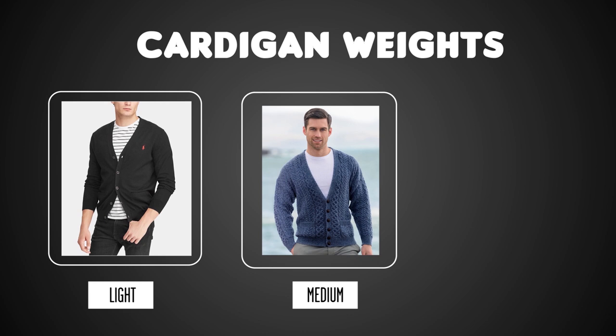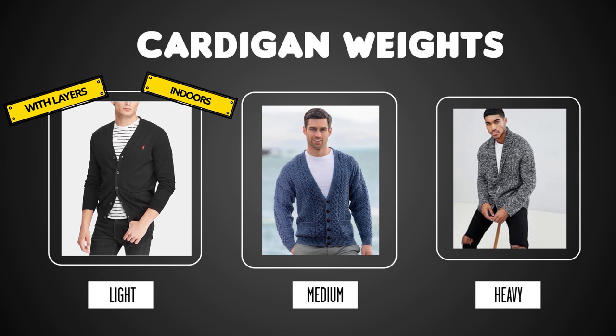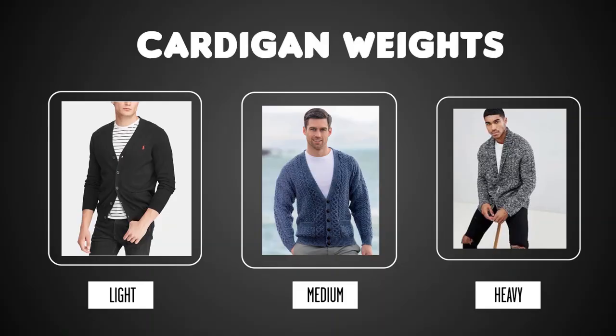Based on the thickness of the knitting involved, you can find cardigans in different weights such as light, medium, and heavy. A light-weighted cardigan is perfect if you want to wear it with layers or just wear it indoors. A heavy-weighted cardigan is awesome if you want to wear it outdoors and it is super cold outside. If you're on a budget and you just want to purchase a single cardigan that you can wear both indoors as well as outdoors, then go for a medium-weighted cardigan — but only wear it on mild weather days.